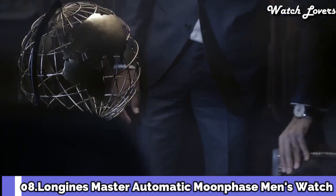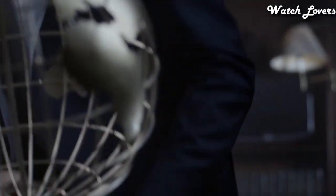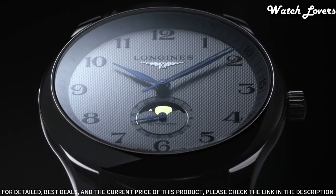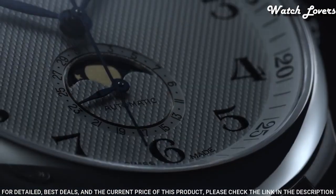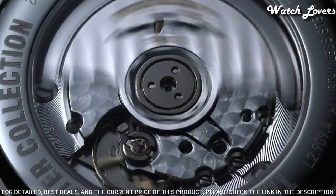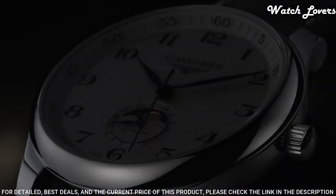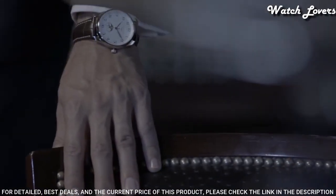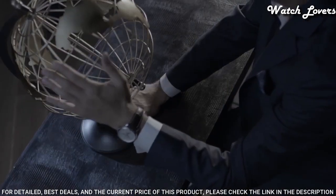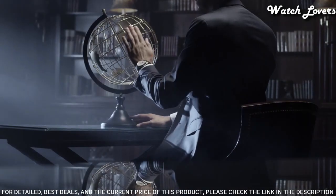Number 8: Longines Master Automatic Moonphase Men's Watch. Stainless steel case with a brown leather strap, fixed stainless steel bezel, white dial with blue hands and Arabic numeral hour markers, Arabic numeral minute markers, dial type analog, automatic movement, scratch-resistant sapphire crystal, case size 40 mm, band width 21 mm, water-resistant at 30 m.